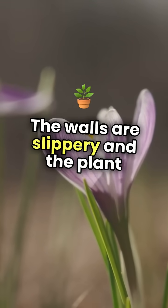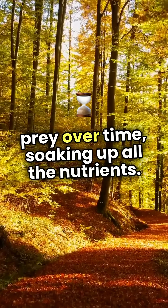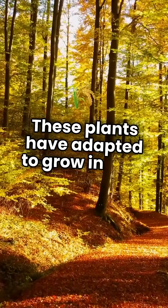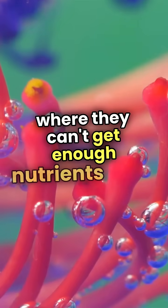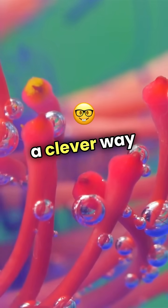The walls are slippery, and the plant digests its prey over time, soaking up all the nutrients. These plants have adapted to grow in poor soil, where they can't get enough nutrients from the ground. By eating insects, they've found a clever way to survive.